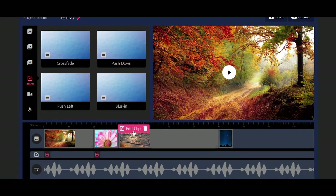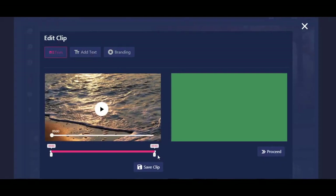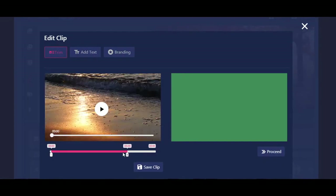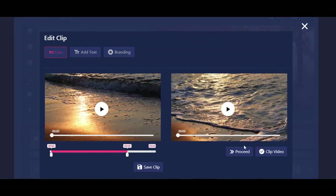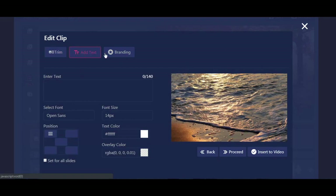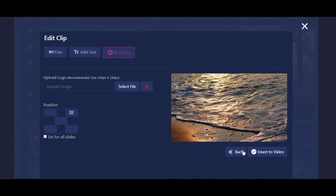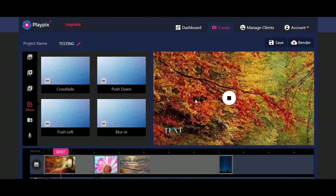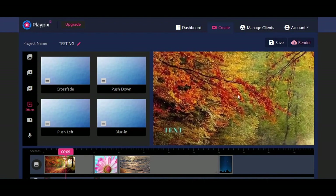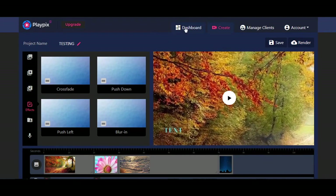You can do the same for video clips. The only difference is that you first have the ability to shorten the clip and crop it. Simply save the clip, click Proceed, and this brings you to the Add Text and Branding editor. Once satisfied, you can insert it into the video. You can preview your entire project by clicking the Play button to see what it will look like once rendered. If you're happy with it, click Render and go back to your dashboard.